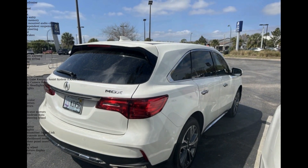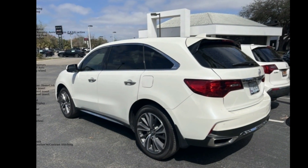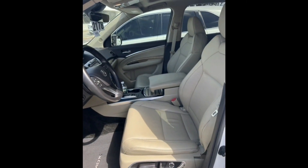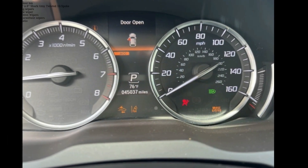Some of the top features included with this vehicle are Navigation System, 10 Speakers, AM FM Radio, Sirius XM, Audio Memory, CD Player, and Premium Audio System.